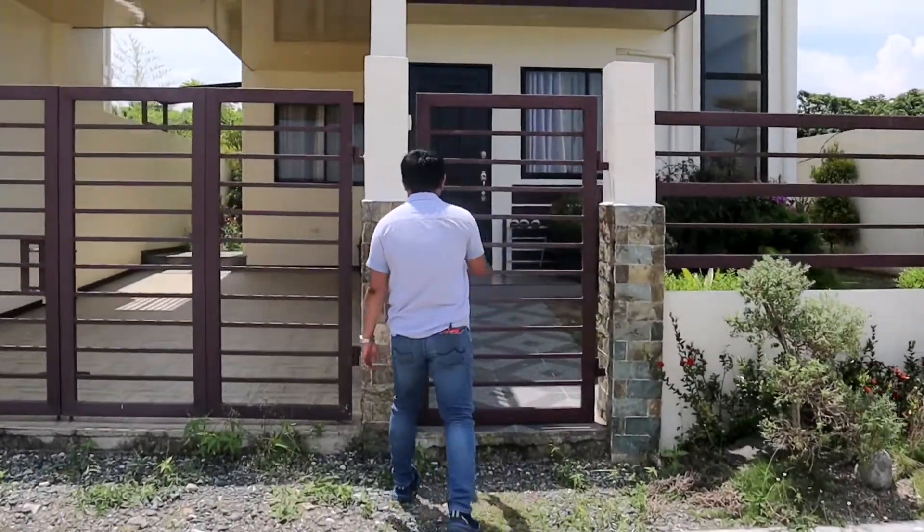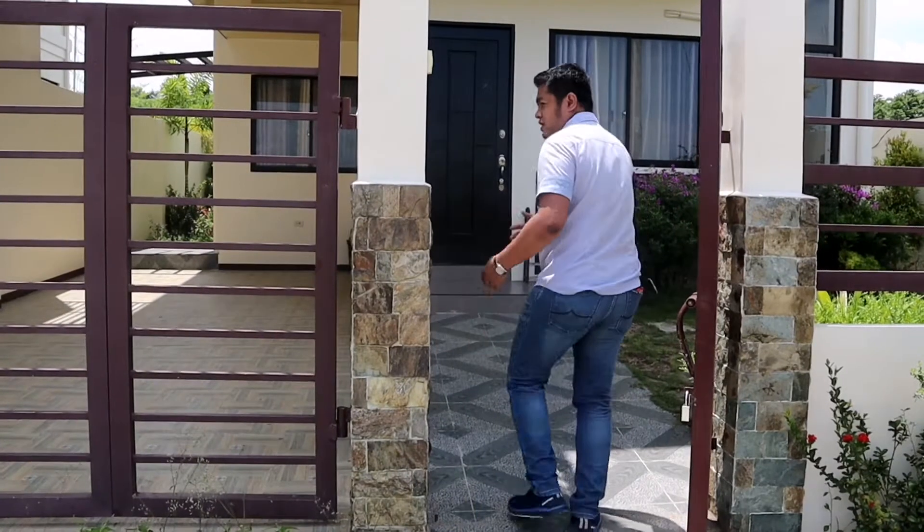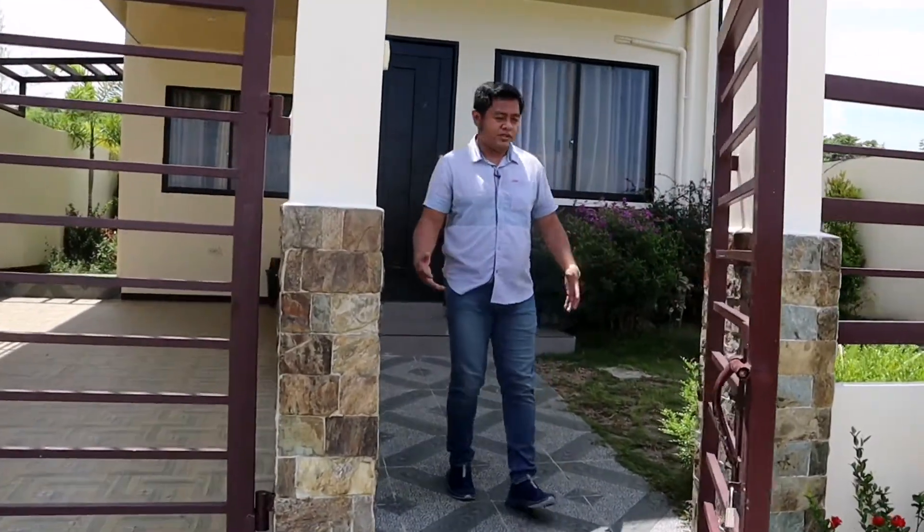Okay, sa pagpasok natin mga boss, ito yung gate. Pwede nyo kopyahin mga boss kung gusto nyo ganito — ang gusto nyo na gate design, pwede.